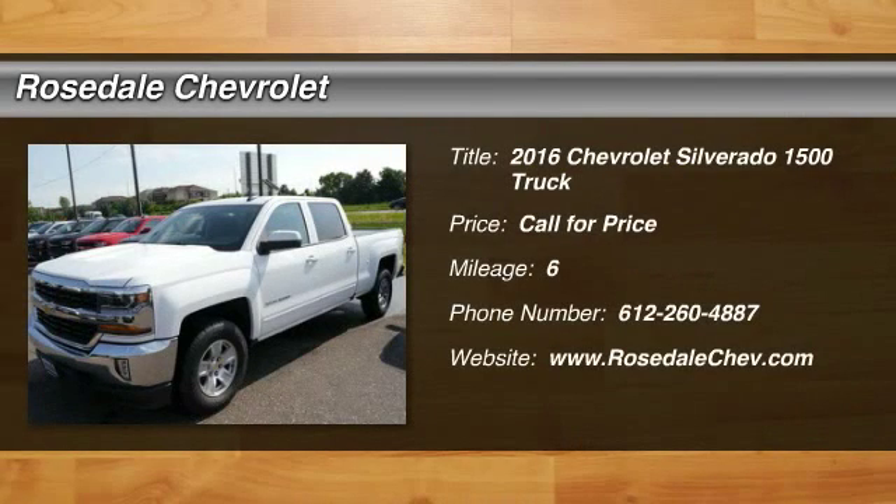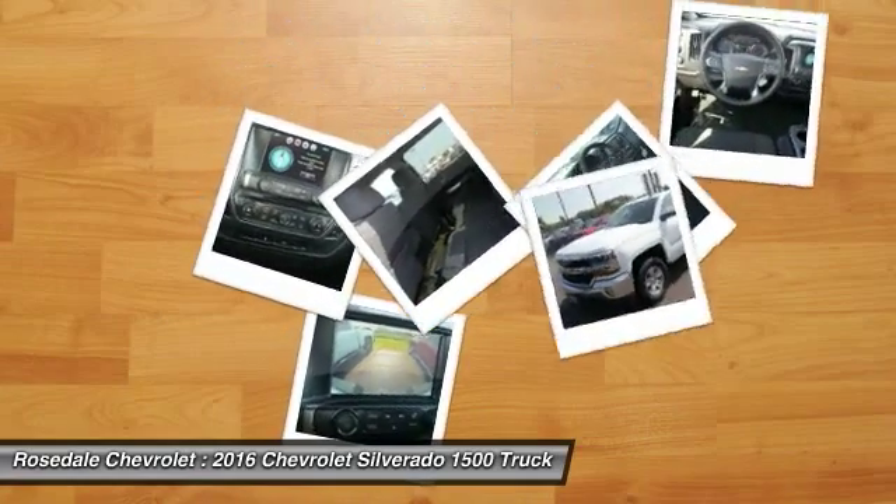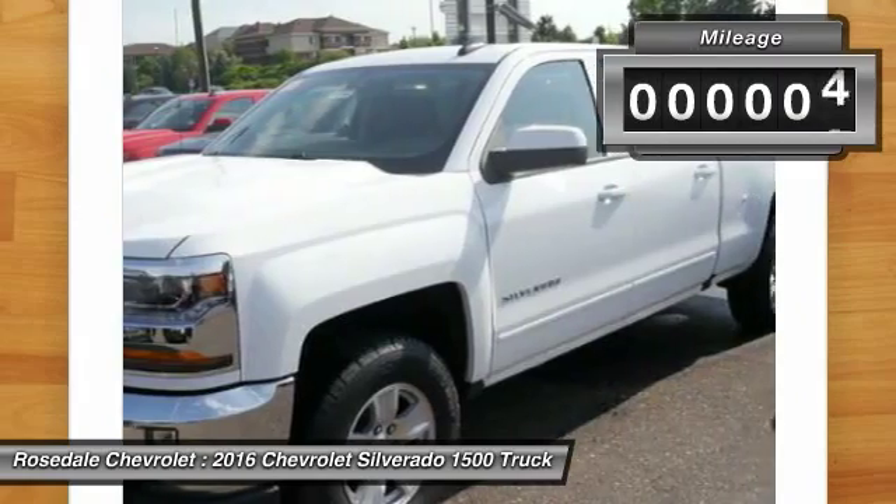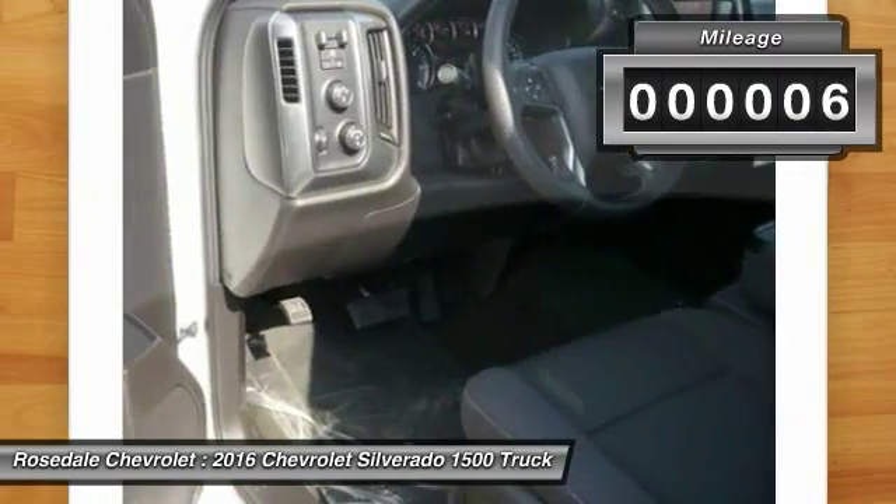The 2016 Chevy Silverado 1500. The Chevy Silverado 1500 has the lowest cost of ownership of any full-size pickup. This vehicle has less than 100 miles.